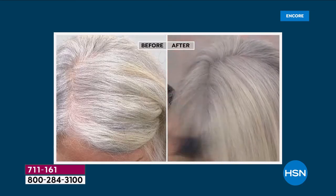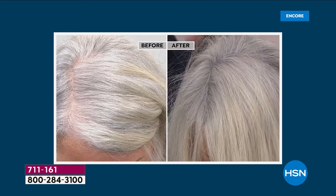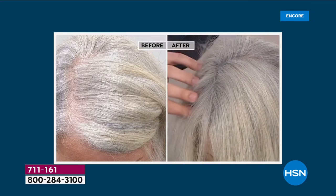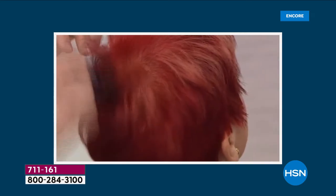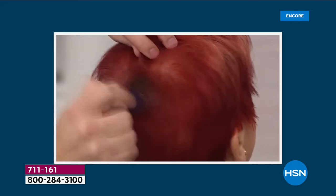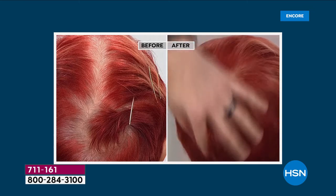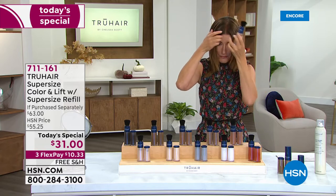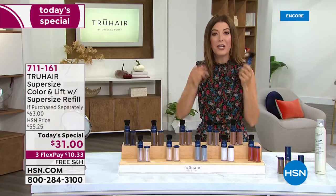Not only does it give you great color, but with the thickening fibers it actually makes your hair appear fuller and thicker — it's like your hair, only better. Think of all the money you're going to save on salon trips. It goes on so easily — it's not an aerosol, not a liquid, not drippy, not sticky. You don't need any special tools or to be a hairstylist. All you need is the magic wand that comes with True Hair. I actually did my roots tonight before the show.